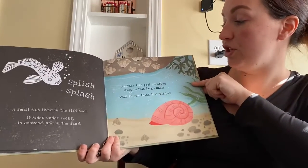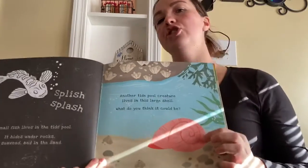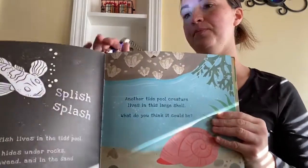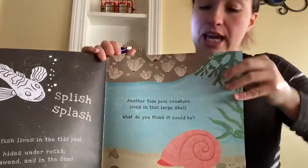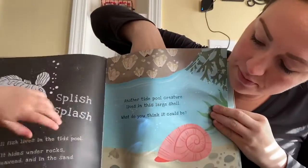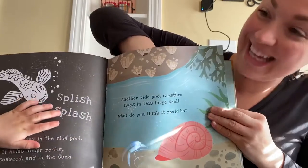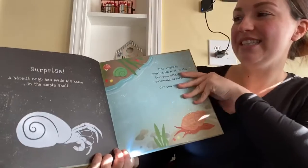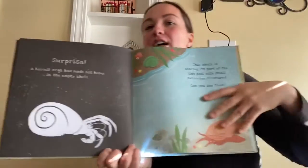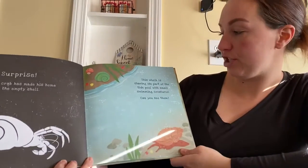Another tide pool creature lives in a large shell. What do you think it could be? A snail? That's a really good guess. Let's see — surprise! A hermit crab has made his home in this empty shell. Hermit crabs grow and then they need a bigger shell, so they go around looking for bigger shells.